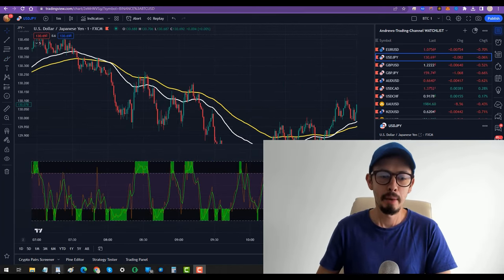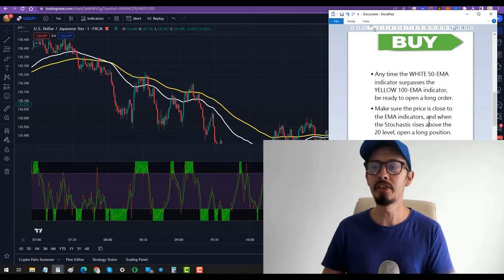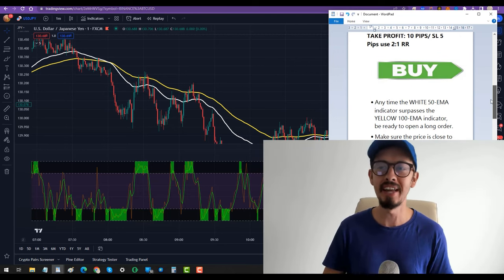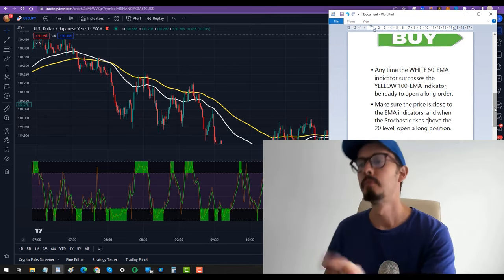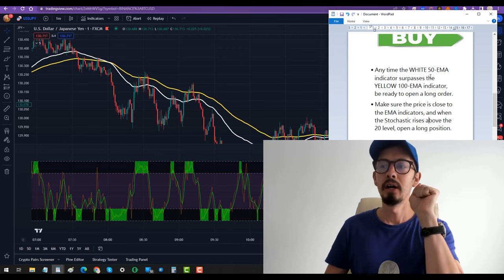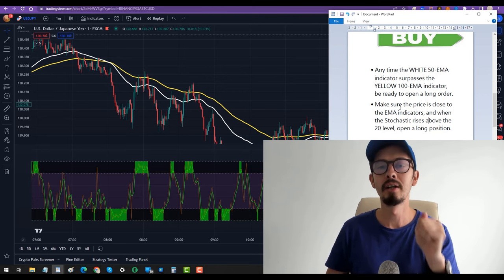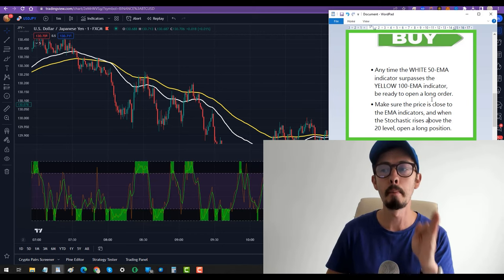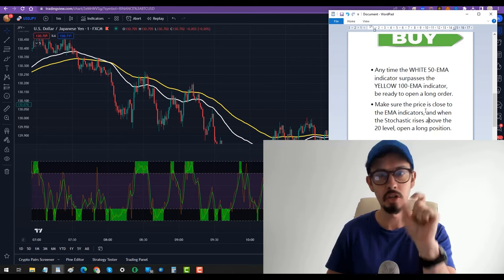Now for the buy and sell setup — how and where to place trades and take profits. For the buy: anytime the 50 EMA is above the 100 EMA, be ready to open a long trade. Whenever the white 50 EMA surpasses the yellow 100 EMA, be ready to open a buy order — but not yet, that's just confirmation number one.